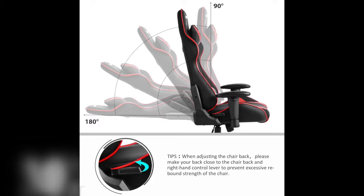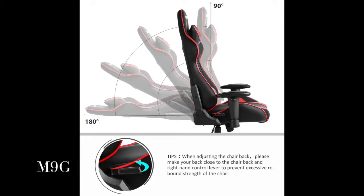Mer-X gaming chair, high back computer chair, ergonomic design racing chair. Brand new design gaming racing style high back office chair.